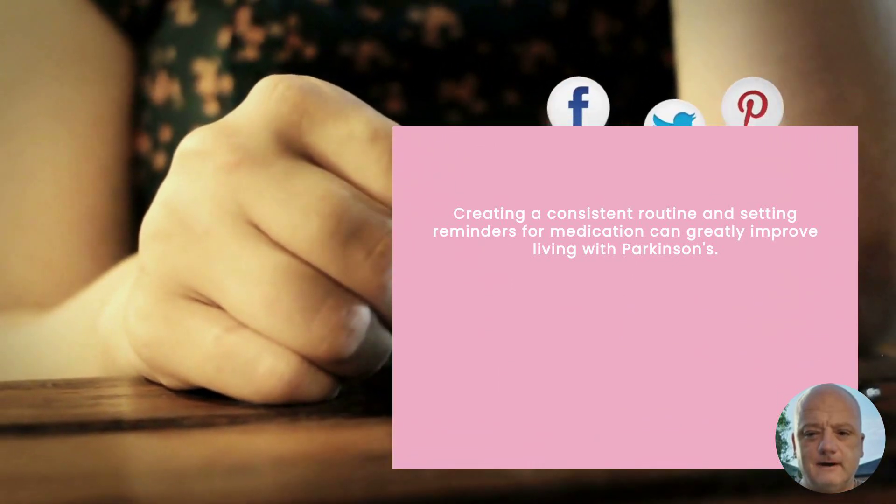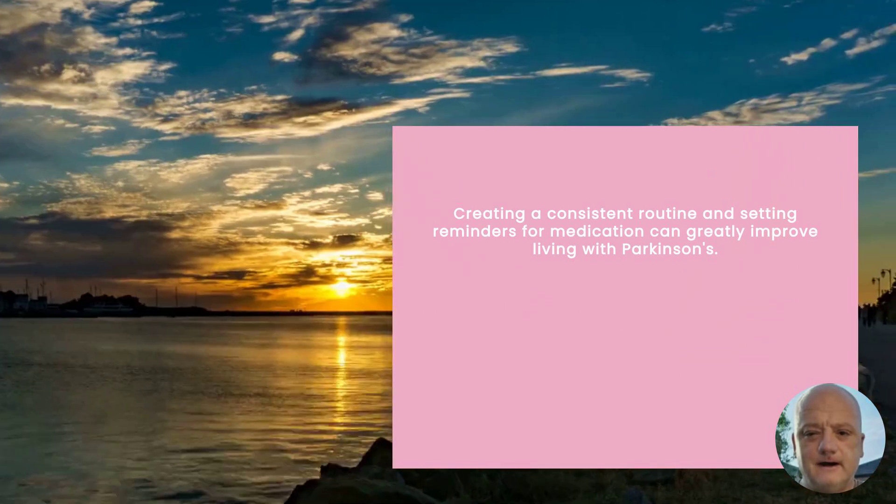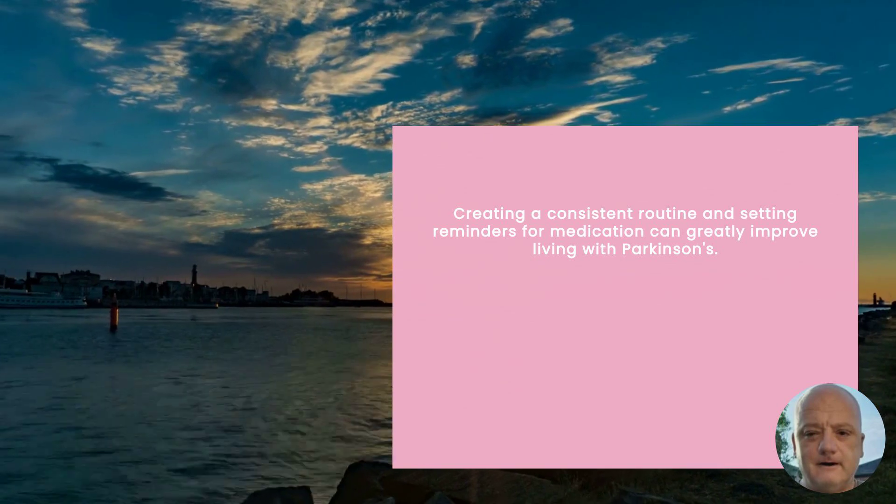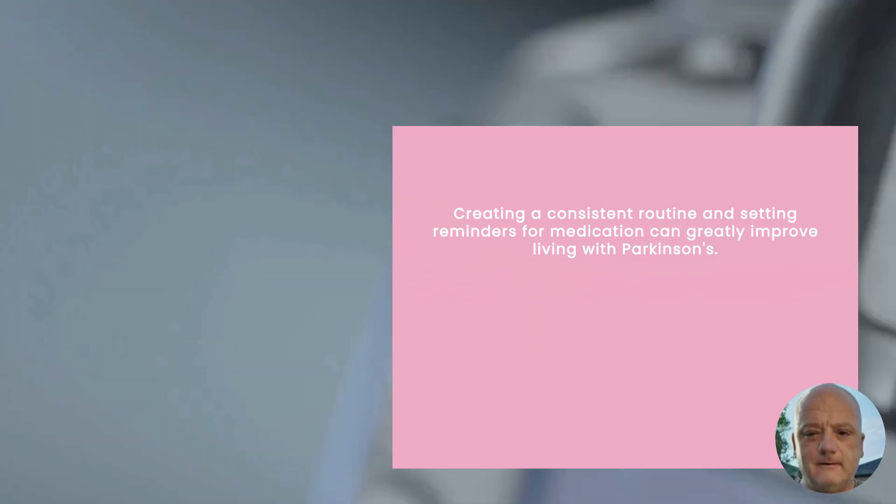First, I set reminders for each dose. This helps me stay on track and avoid missing any doses. Trust me, those little alarms on your phone can be lifesavers.